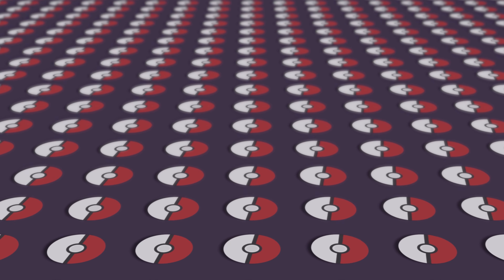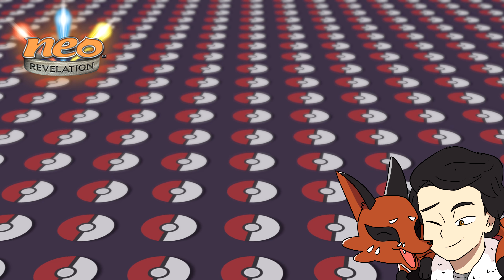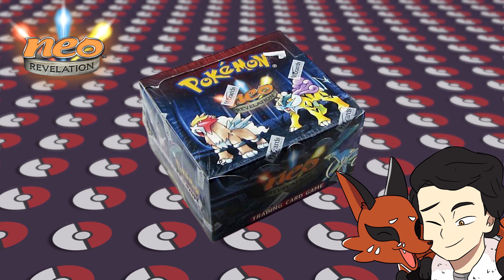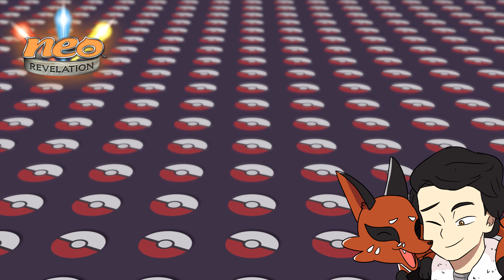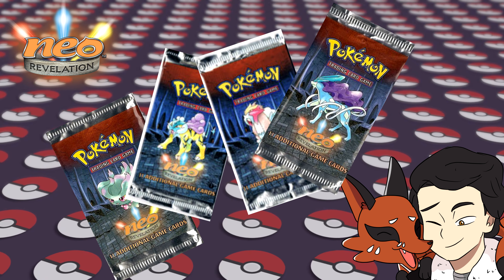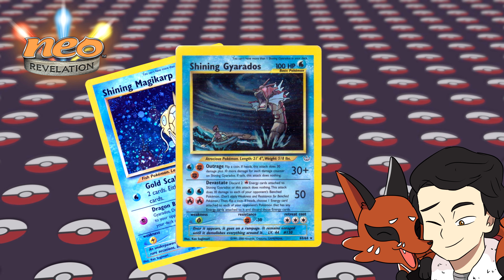Coming in at number 5 we have Neo Revelation. The set was released in English on September 21st, 2001. Purchasing a first edition box is going to set you back $12,500. The set features artwork from Misdreavus, Raikou, Entei and Suicune. Shining Magikarp and Gyarados are the two main chase cards in the set.